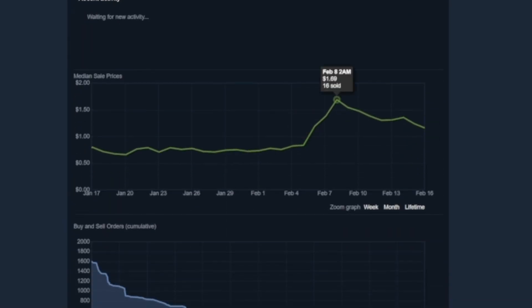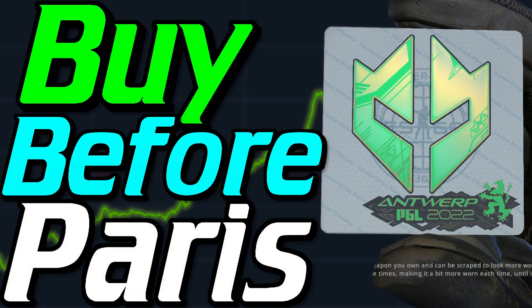That's all for today's video. Thank you all for watching, join our Discord server, and see you in the next one.